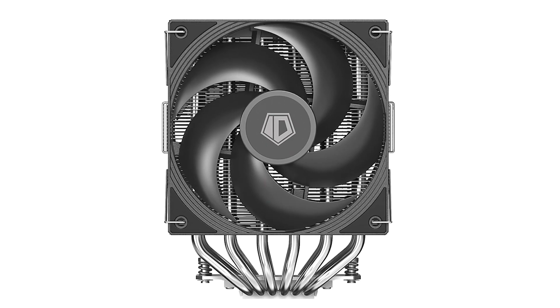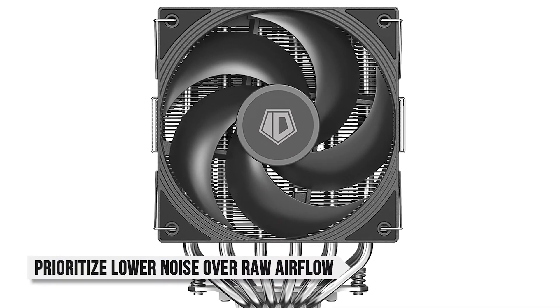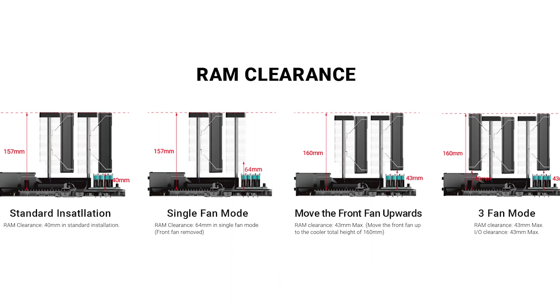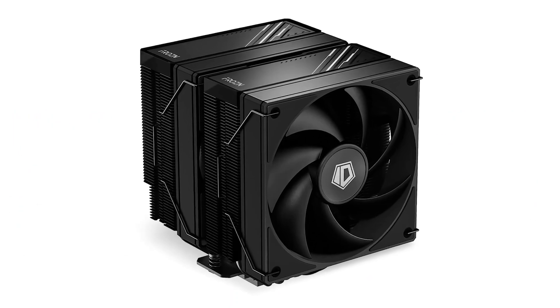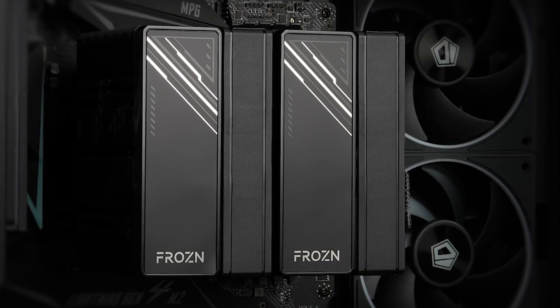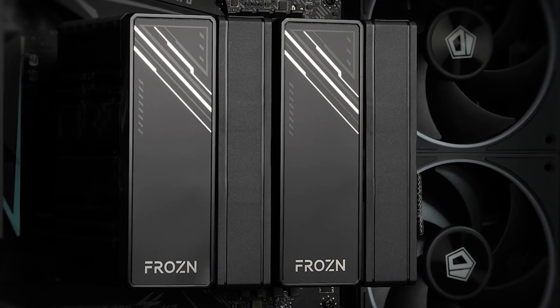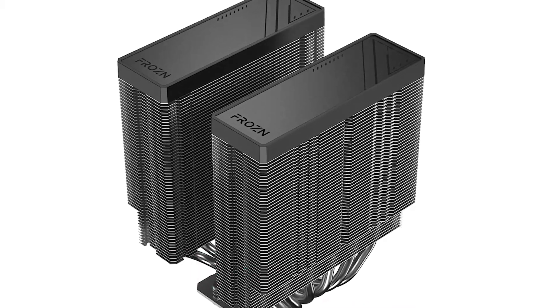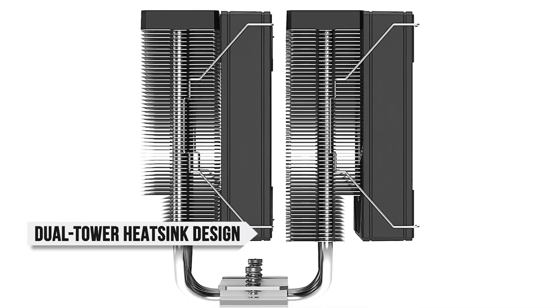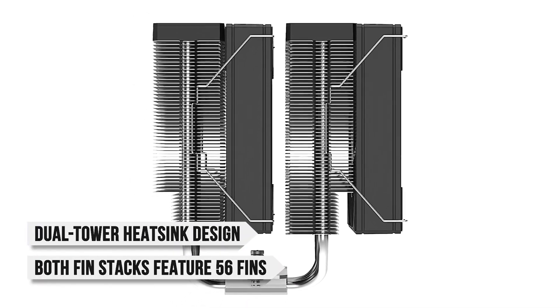The A620 Pro SE is an incremental improvement over the standard A620. This newer version features new fans that prioritize lower noise over raw airflow. It also has better RAM clearance and a lower price. Keep in mind that the standard version is still available on Amazon, however you should definitely prefer the Pro SE version. In terms of design, they went for a simple but effective look, with a dual tower heatsink design and both fin stacks featuring 56 fins.